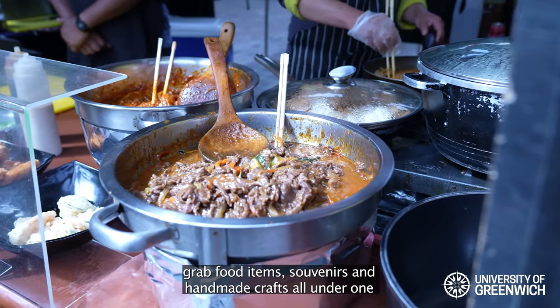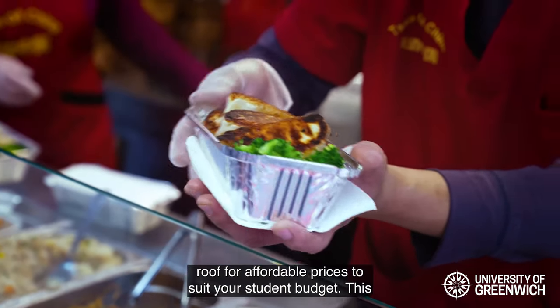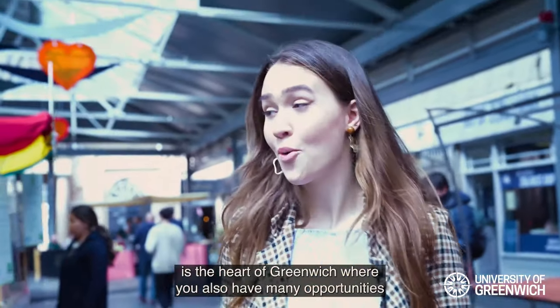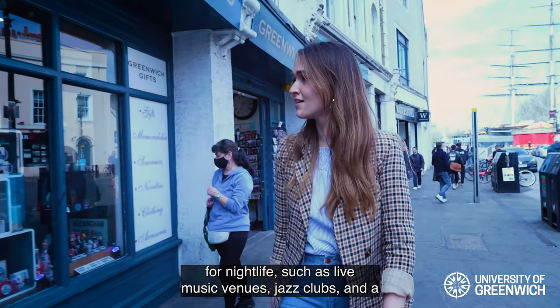This is Greenwich Market where you can grab food, items, souvenirs and handmade crafts from all around the world for affordable prices to suit your student budget. This is the heart of Greenwich, where you also have many opportunities for nightlife such as live music venues, jazz clubs and a comedy club which is just down the road.